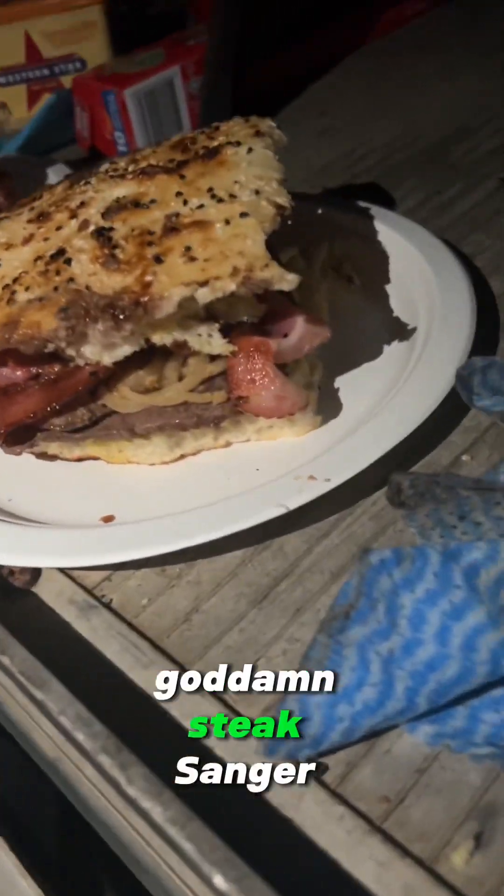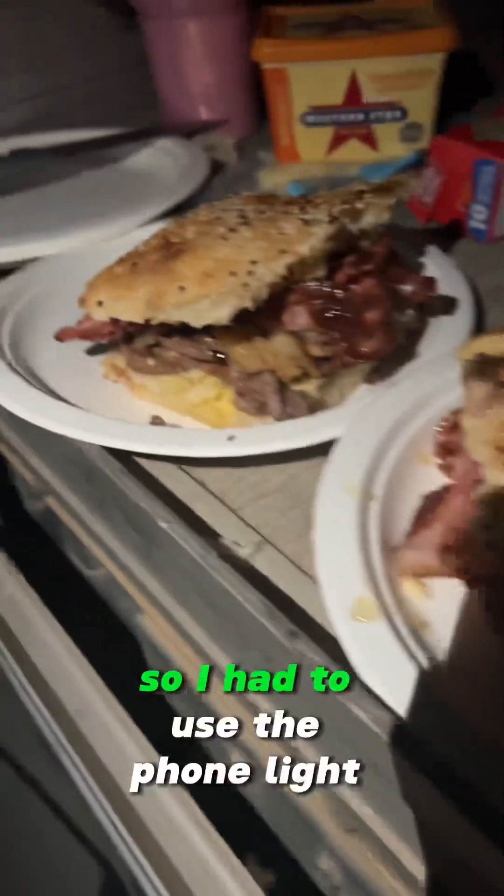Look at this goddamn steak sanger! It was quite dark so I had to use the phone light. Because of the wind we had to get in the swag early, cuddle up and go to sleep early because it was just too windy to do anything else — we were getting sandblasted.